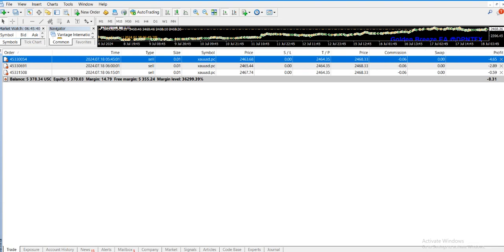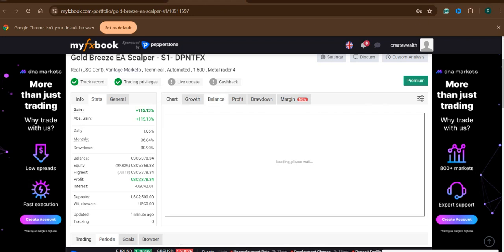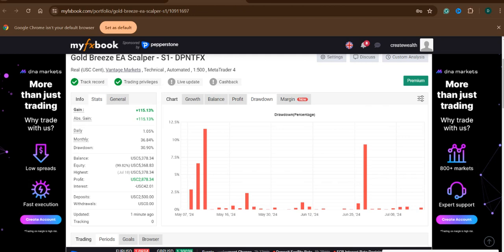In 10 weeks we made a profit of $2,878.34, and here are three current trades going on right now. Let me go through the MyFX Book page. Here is the growth graph, balance graph, profit graph, and drawdown graph. Based on the statistics, daily growth is around 1.05%, monthly is around 36.84%, and the maximum drawdown went up to almost 31% so far in two and a half months.